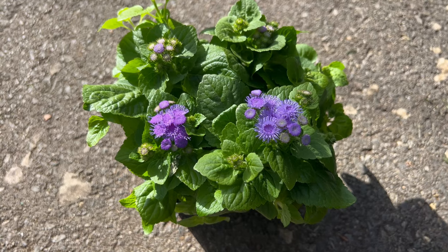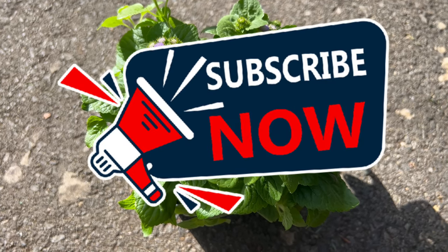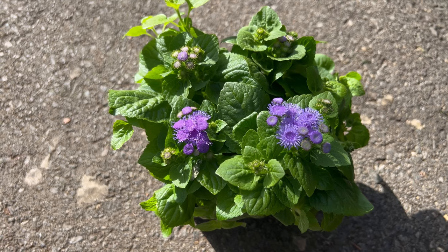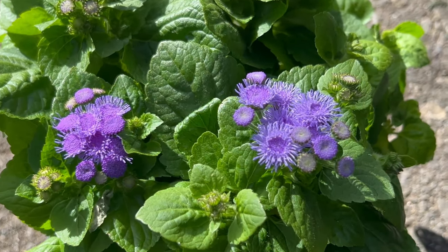Welcome back to Terramater Gardens, and welcome to our exploration of Ageratum Aloha Blue, a delightful flowering plant known for its charming blue blooms and compact growth habit. Did you know that Ageratum Aloha Blue is part of the Asteraceae family and is native to Central and South America?